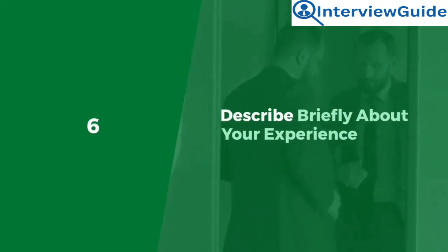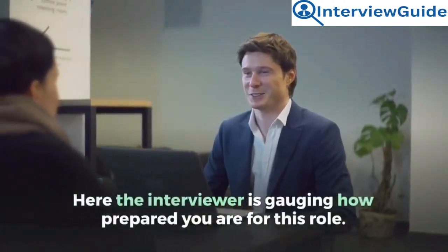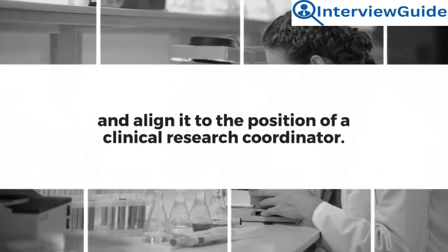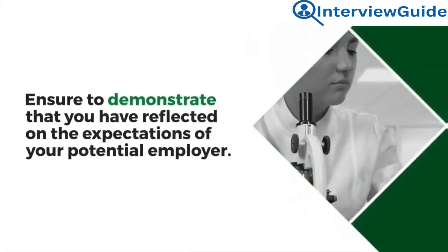Question 6: Describe briefly about your experience. Here the interviewer is gauging how prepared you are for this role. While answering this question, summarize your work history and align it to the position of a clinical research coordinator. Ensure you demonstrate that you have reflected on the expectations of your potential employer.